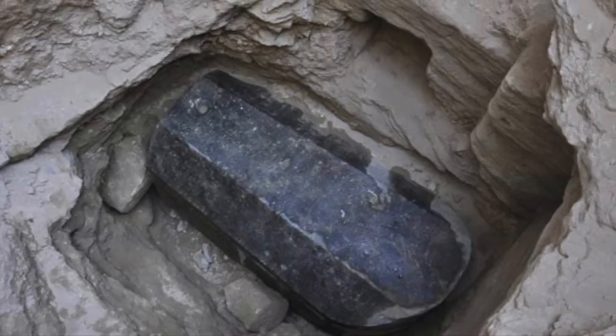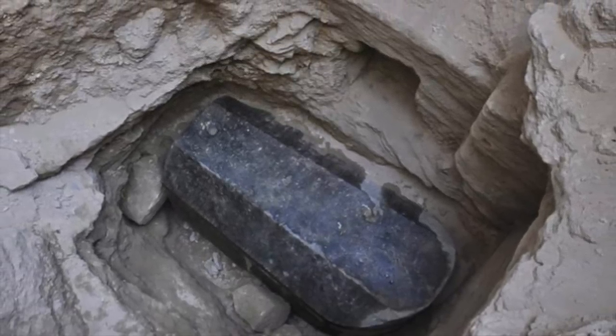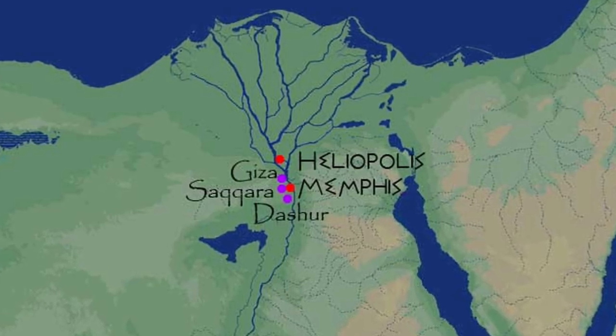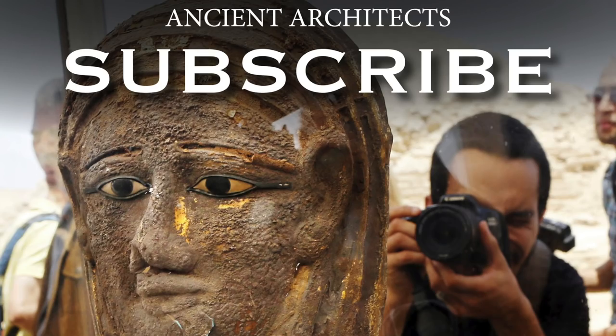This discovery comes on the back of the giant sarcophagus found in Alexandria, Egypt, which is thought to date back to the Ptolemaic era. Every week there seems to be new discoveries found in the land of Egypt, and I will bring you all the news on this channel. Thank you for watching this news update from Ancient Architects. If you enjoyed the video, please subscribe, like, and leave a comment below.